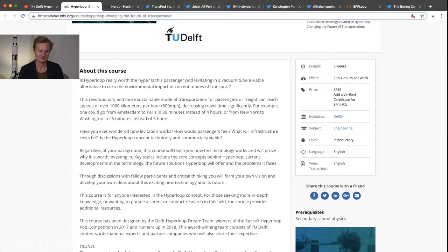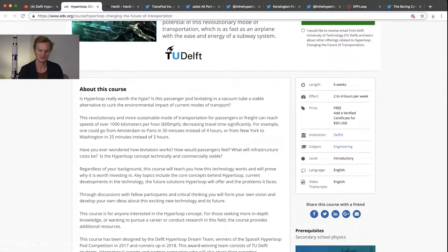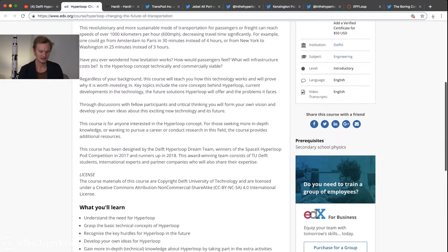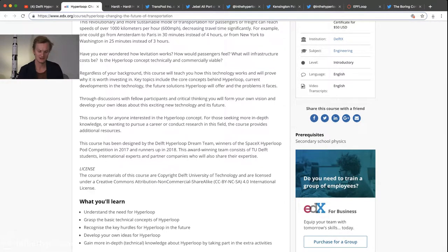It seems like it's a fairly lengthy course, about six weeks in length, about two to four hours per week. But you get to understand about Hyperloop, technical concepts, key hurdles, and developing your own ideas for Hyperloop.